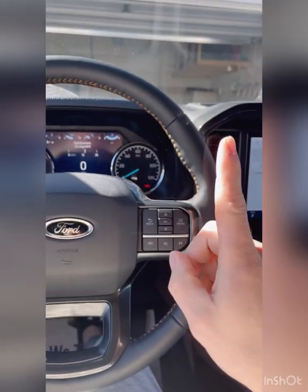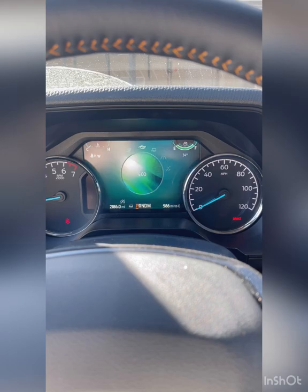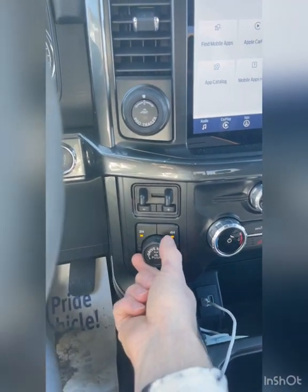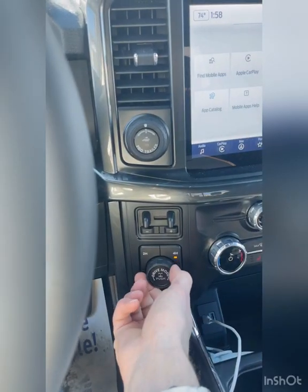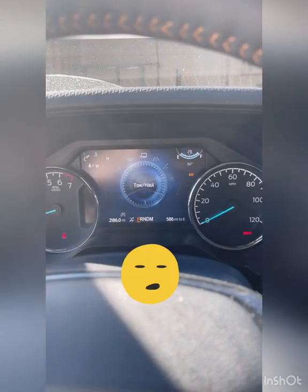The first thing I cannot stand: you spin this guy here to change your driving modes from sport to normal to eco. What I don't get is when I turn this thing to the left, it goes right on the screen. If I go right, it goes left on the screen. What is that?